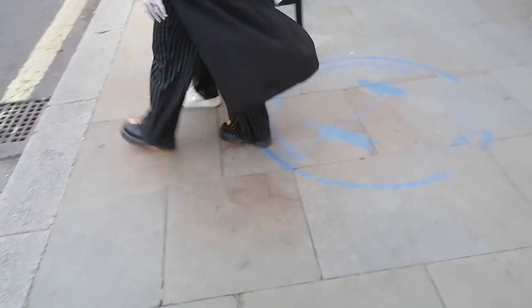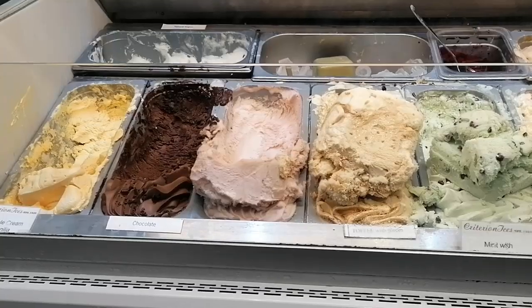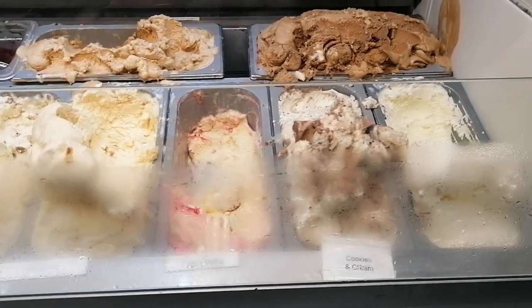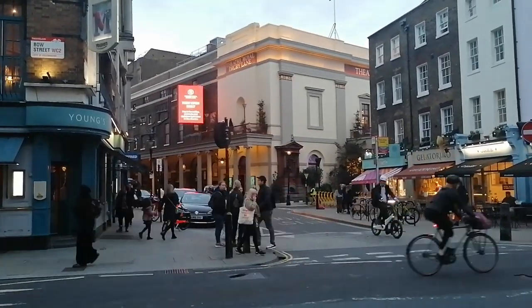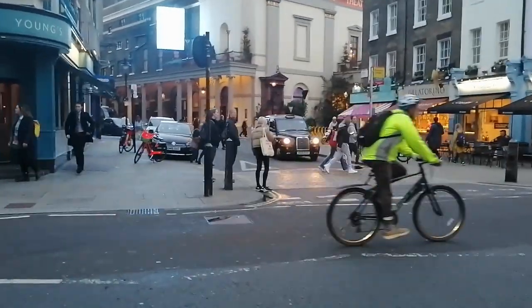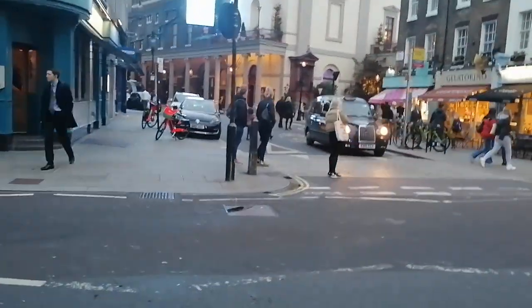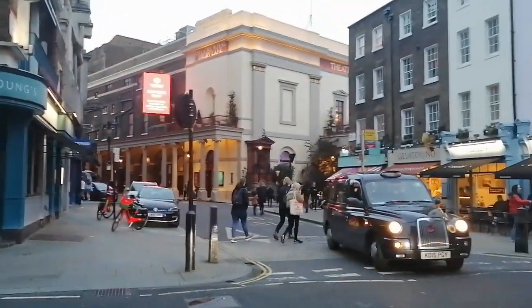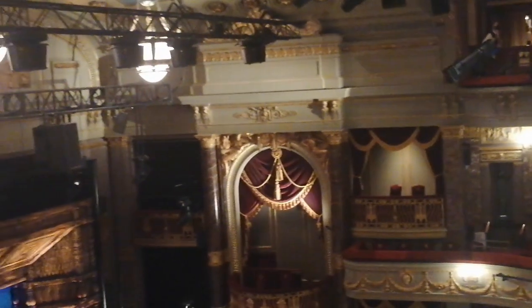We got into Covent Garden quite early so we were able to go to some of the little market stalls and shops in Covent Garden before going into the theatre, sorting it all out, finding our seats and stuff. I did manage to get a quick clip of my merchandise book clip that I got, and also the setup of the stage as you walk in — with the screen down before the show even starts.